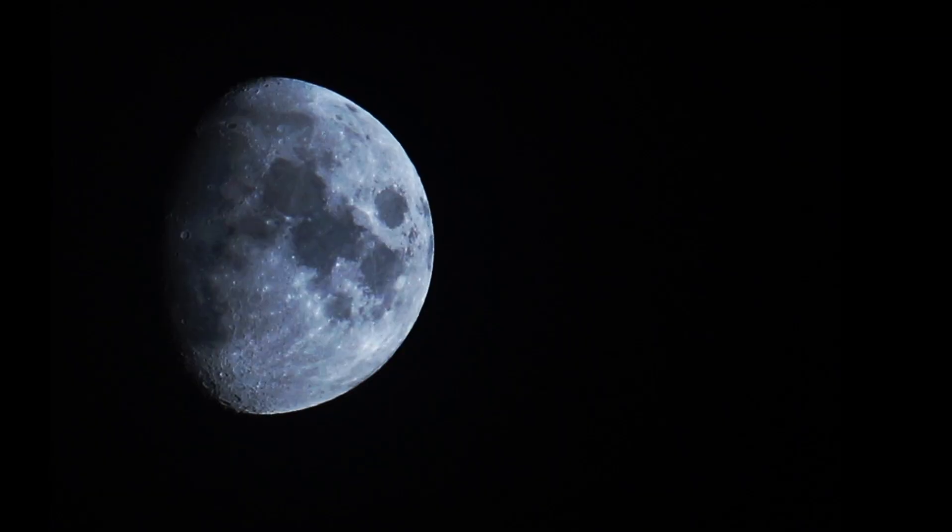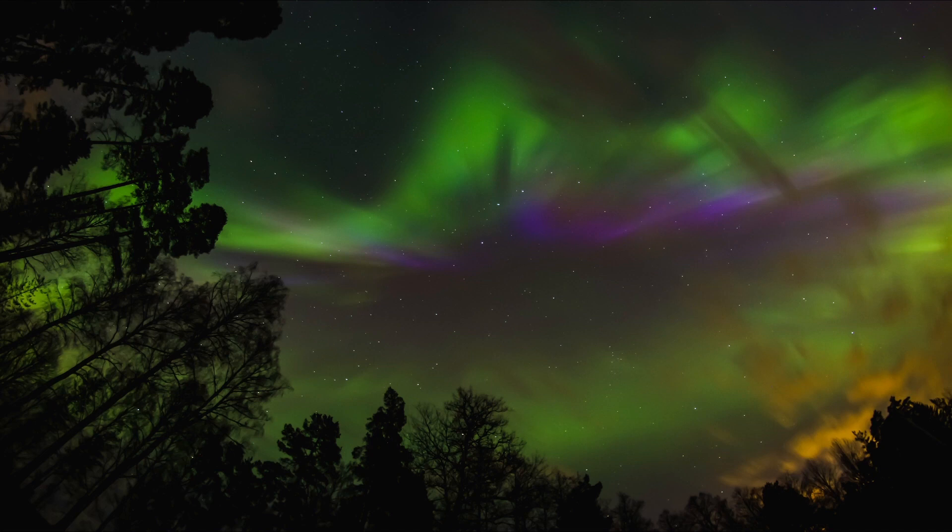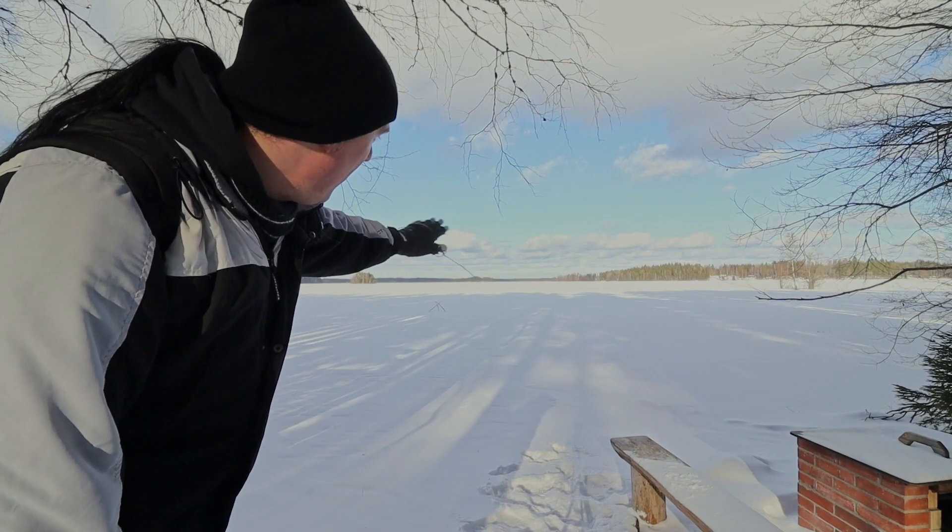So avoid big cities. Moonlight will also dim the lights. There has to be clear sky from clouds, and if you want better chances, it is good to have a long view to the north sky.